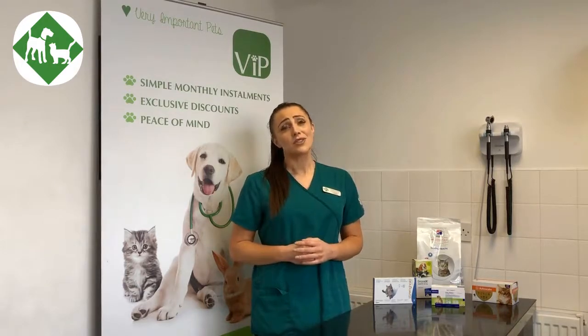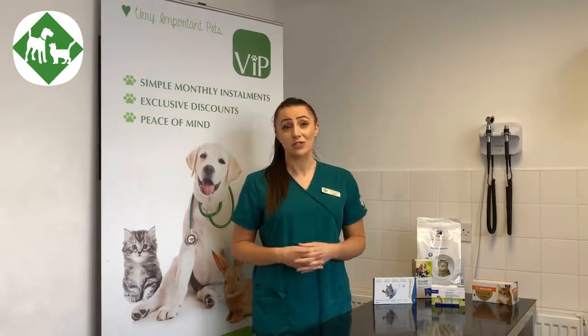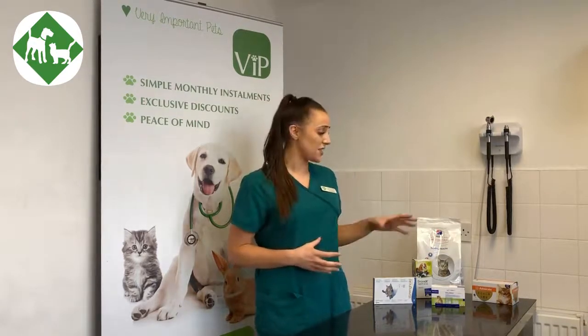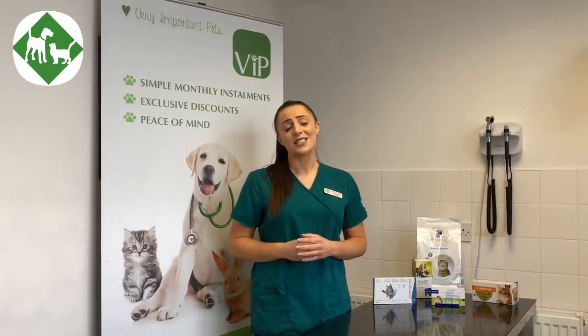They are also entitled to a year's supply of preventative parasite control. This may be their monthly flea treatment and their quarterly worming treatment, and these are dispensed here at the surgery depending on your visit with one of our veterinary surgeons. They are weight dependent, so it isn't a one-size-fits-all — it is tailored to your needs and specific to them in terms of what products we use.